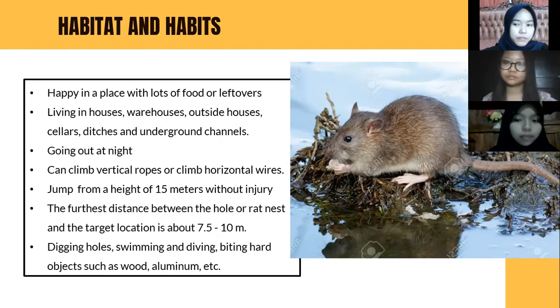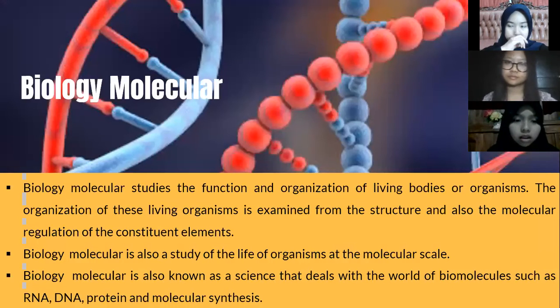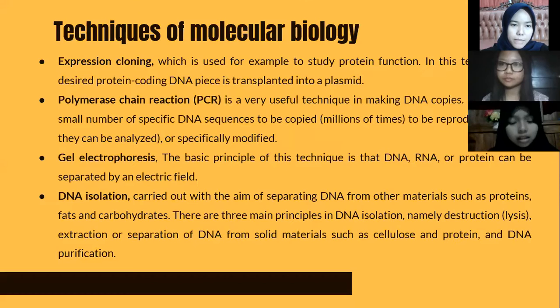The third material is biomolecular biology. Molecular biology studies the function and organization of living organisms, examined from the structure and molecular level, including regulation of constituent elements. Molecular biology is also a science that deals with biomolecules such as RNA, DNA, protein, and molecular synthesis.